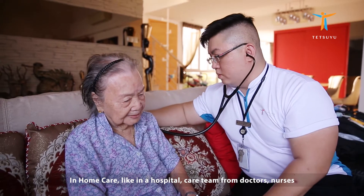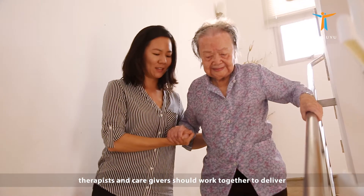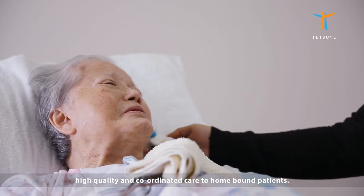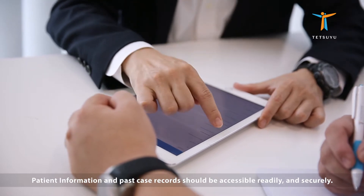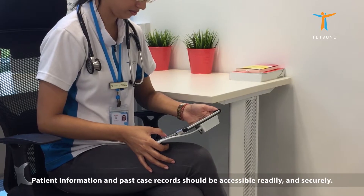In home care, like in hospitals, care teams from doctors, nurses, therapists, and caregivers should work together to deliver high quality and coordinated care to homebound patients. Communication is very important because any miscommunication and lack of communication can lead to serious problems. Patient information and past case records should be accessed readily and securely.